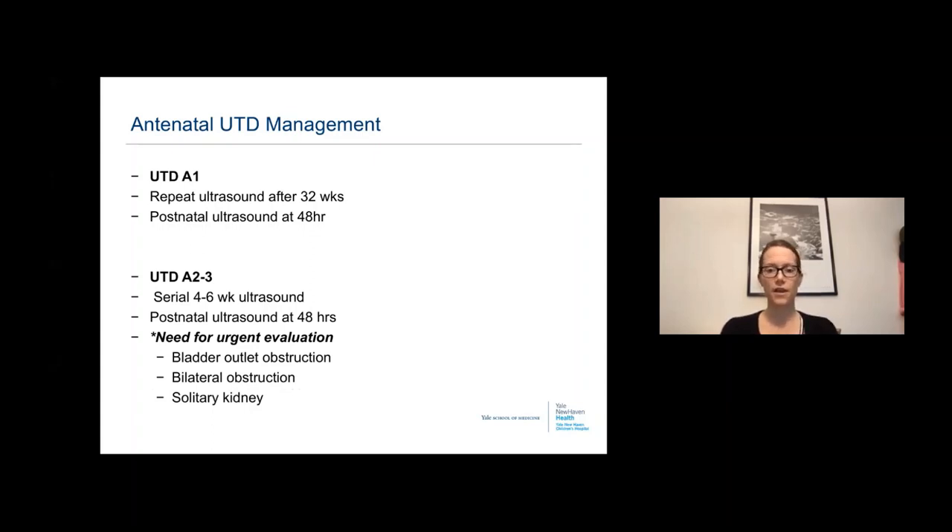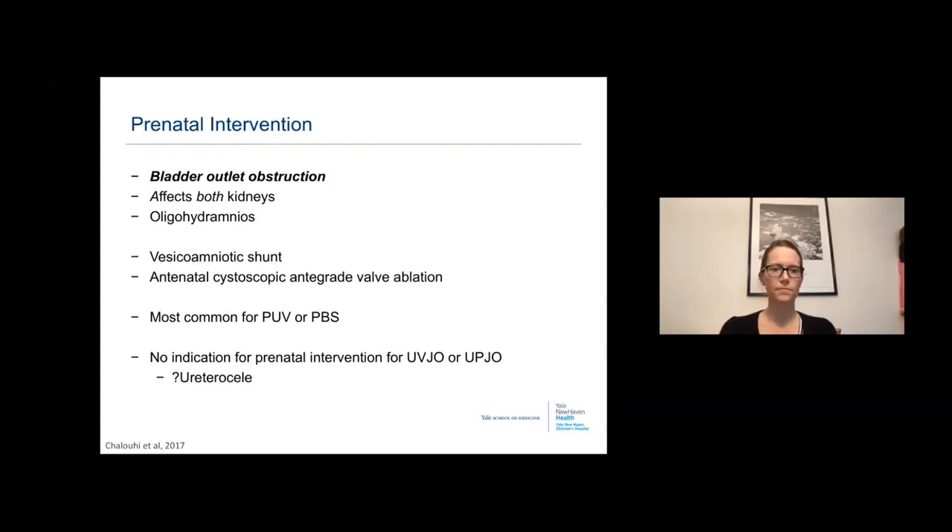Some children will need urgent evaluation sooner than 48 hours — those with concern for bladder outlet obstruction, bilateral obstruction, or a solitary kidney that's affected. For prenatal intervention, the primary indicator is bladder outlet obstruction affecting both kidneys with oligohydramnios. The most common intervention is the vesicoamniotic shunt, which has various parameters for placement using urinary electrolytes and serial bladder taps, with difficulties including dislodgement.